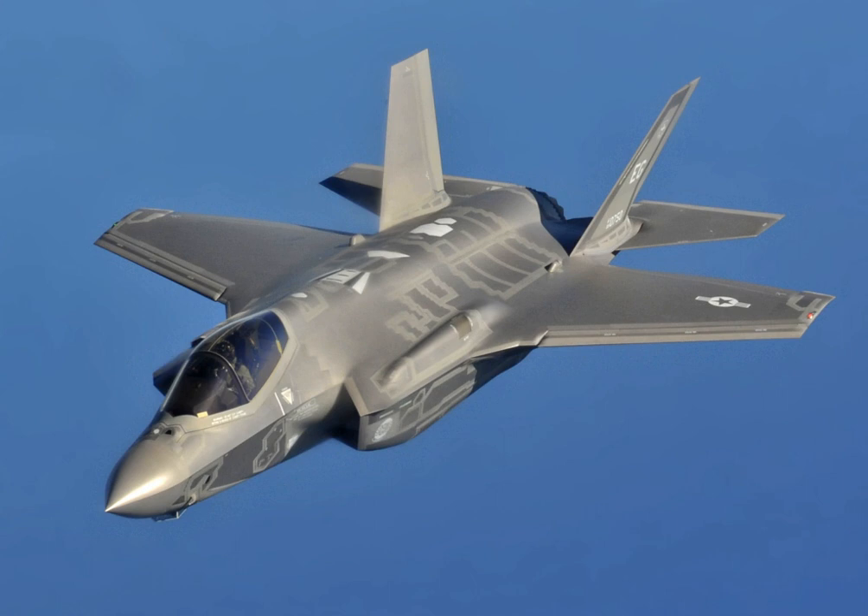The single-engined F-35 closely resembles the larger twin-engined Lockheed Martin F-22 Raptor, drawing design elements from its sibling. The exhaust duct design was inspired by the General Dynamics Model 200, proposed for a 1972 supersonic VTOL fighter requirement for the sea control ship. Although several experimental designs have been developed since the 1960s, the F-35B is to be the first operational supersonic STOVL stealth fighter.